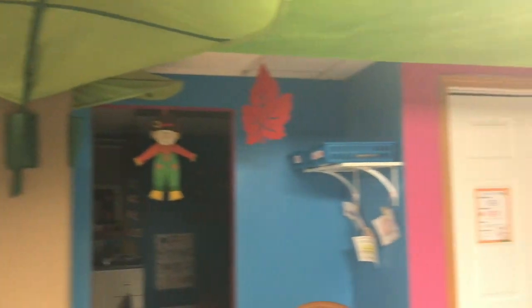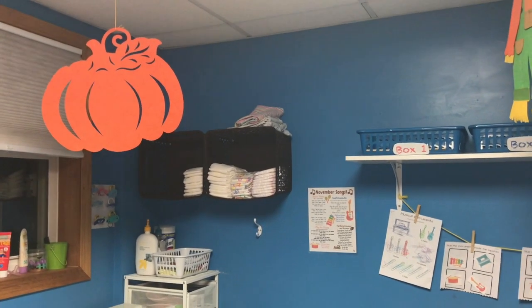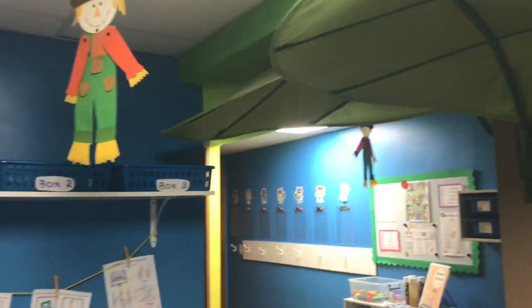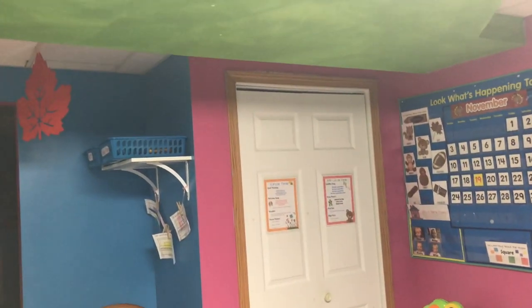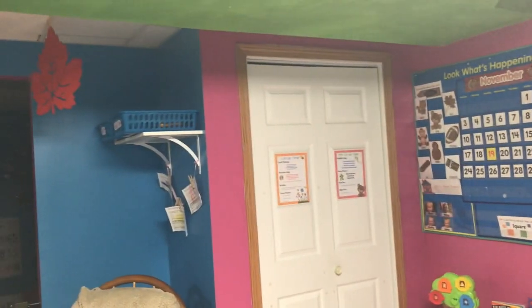Up on the ceiling I just have scarecrows, leaves, and pumpkins — it didn't change much from last month except I took down some of the Halloween decorations. My kids really notice when I change stuff on the ceiling, I think just because of the age group. I always get these little felt decorations to hang from the ceiling at the Dollar Tree.